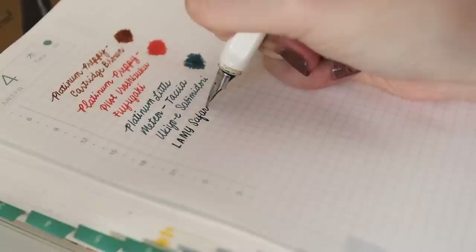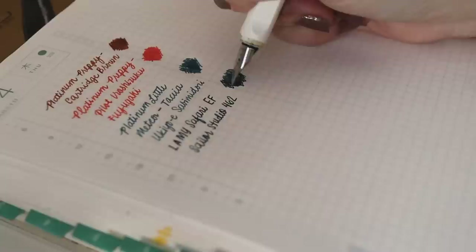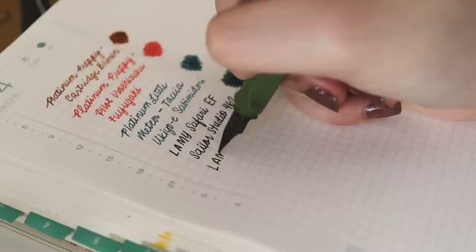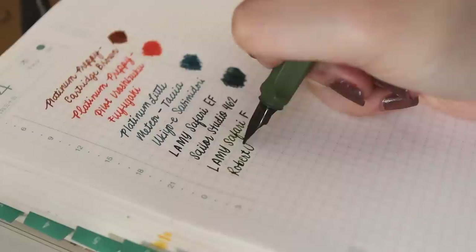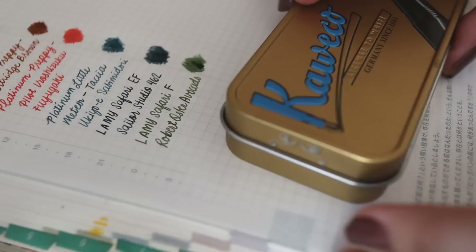Next up, the Lamy Safari EF is inked with a nice teal color — Sailor Studio. I have a tendency to match my inks with my pens sometimes, and this is one of those instances. The Lamy Safari in F is currently inked with Robert Oster Avocado — one of my favorite greens out there. With the fine nib, you can see the ink comes out more — it's wetter.